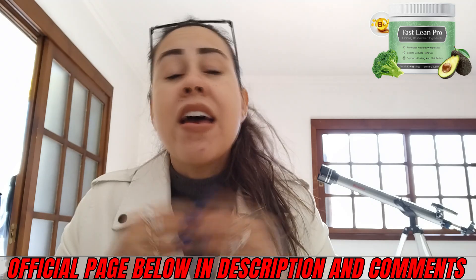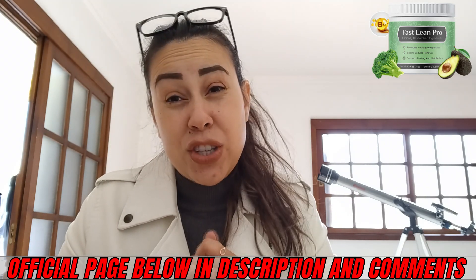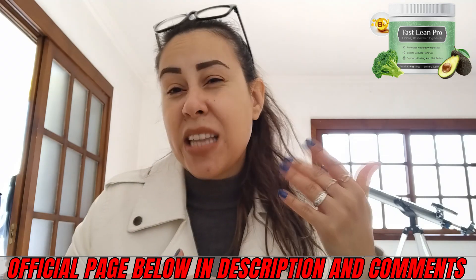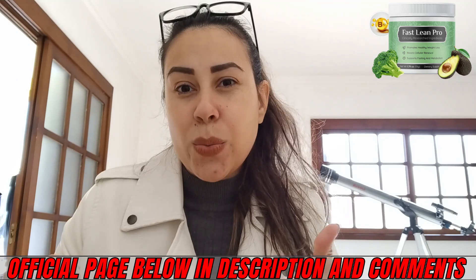If you want to purchase the Fast Lean Pro, I'm going to be leaving their official webpage just here below this video. The manufacturers are only selling it on the official webpage to maintain everything safe, secure, and original.